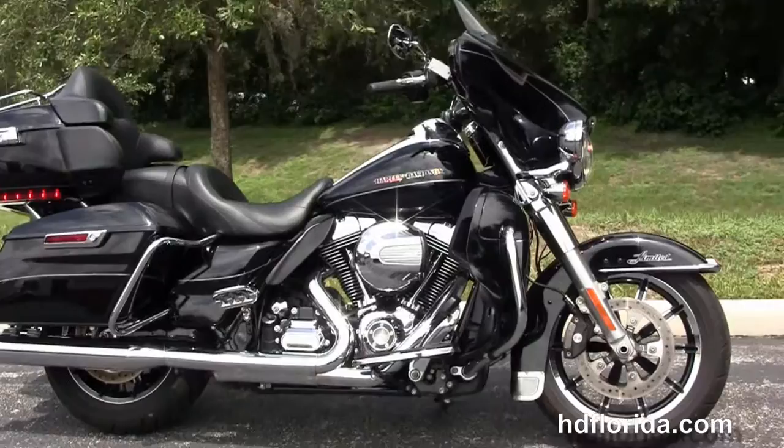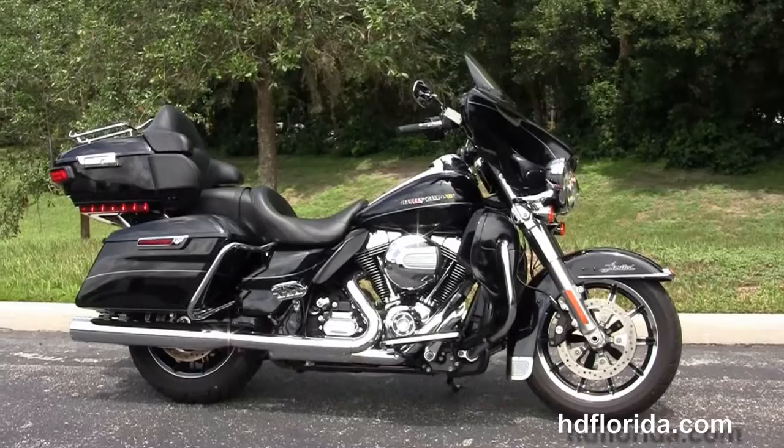We finance used Harley-Davidsons up to 72 months and be sure to ask about our Flying Ride program. Here at the world famous Harley-Davidson of Florida, all our bikes are fully serviced and safety inspected.